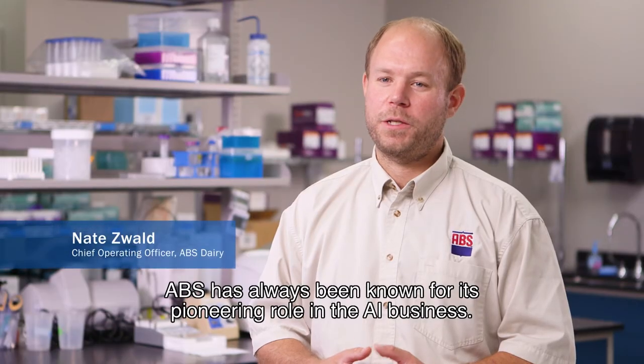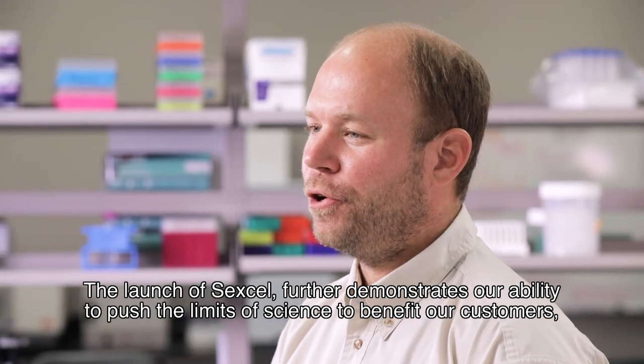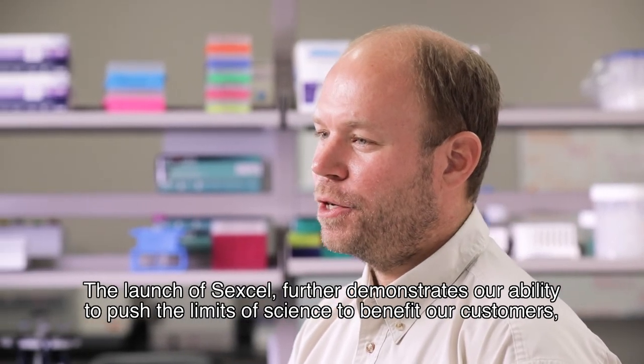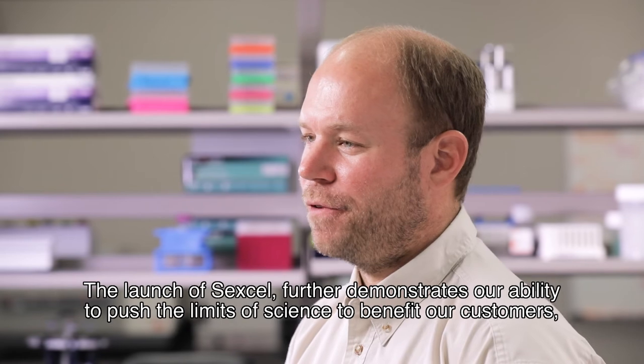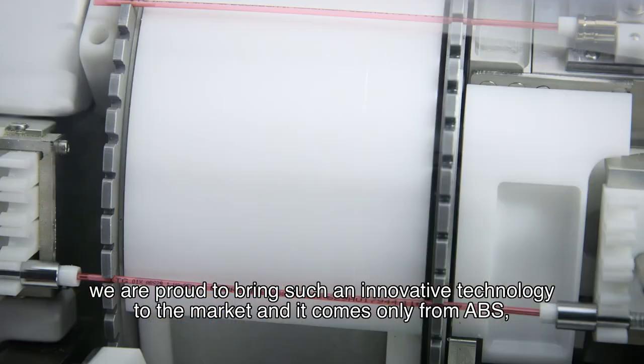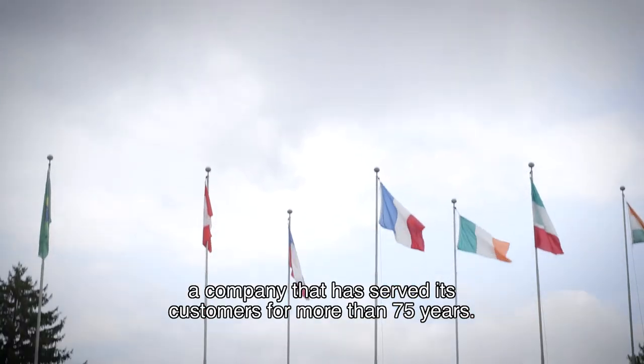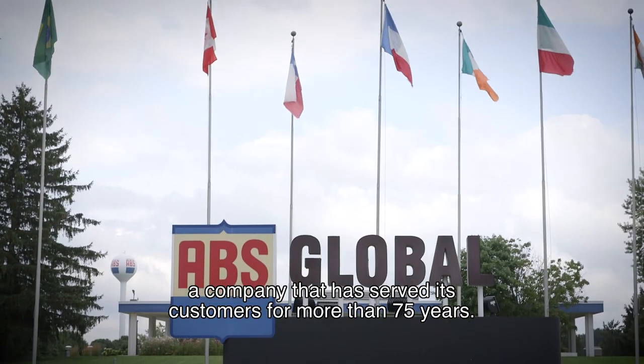ABS has always been known for its pioneering role in the AI business. The launch of Sex Cell further demonstrates our ability to push the limits of science to benefit our customers. We're proud to bring such an innovative technology to the market, and it comes only from ABS — a company that has served its customers for more than 75 years.